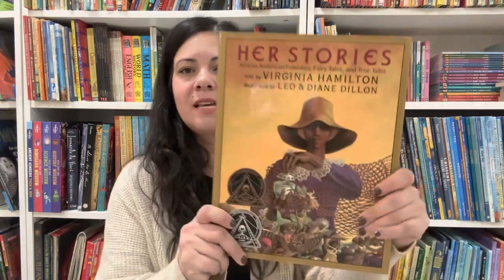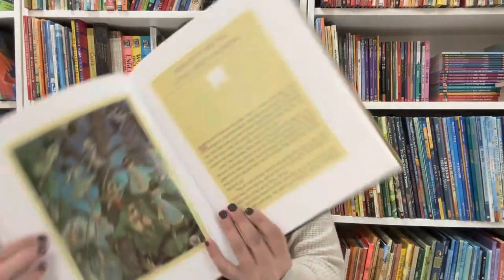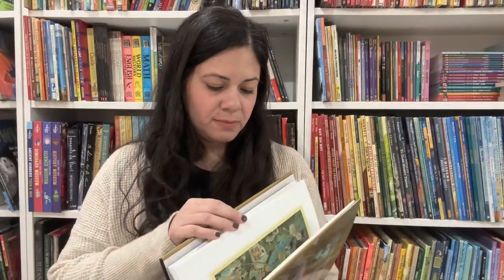I'm going to share this book — it's a lovely one and you can use it with your whole family. It's Her Stories: African American Folk Tales, Fairy Tales, and True Tales, told by Virginia Hamilton and illustrated by Leo and Diane Dillon. It is gorgeous, gorgeous, gorgeous. Another one that would be great in a basket for Black History Month.